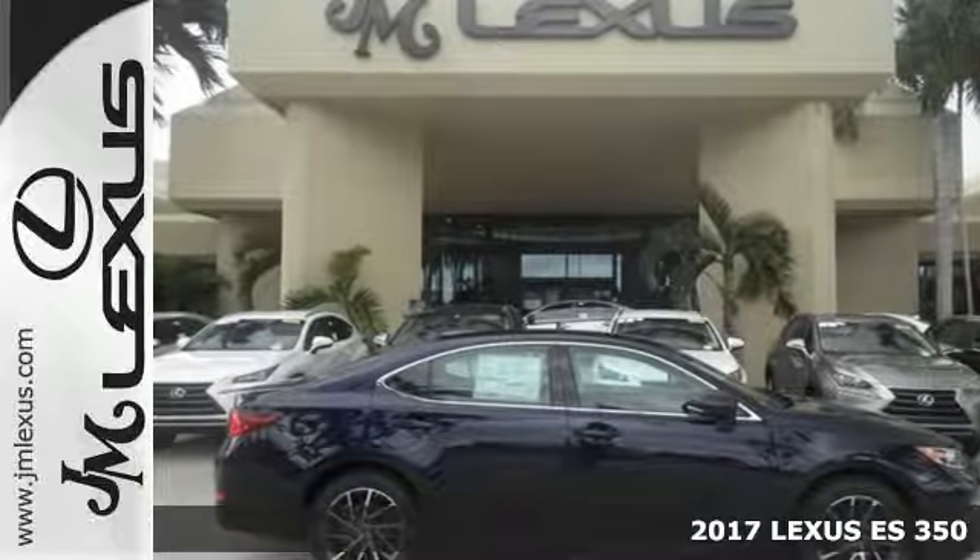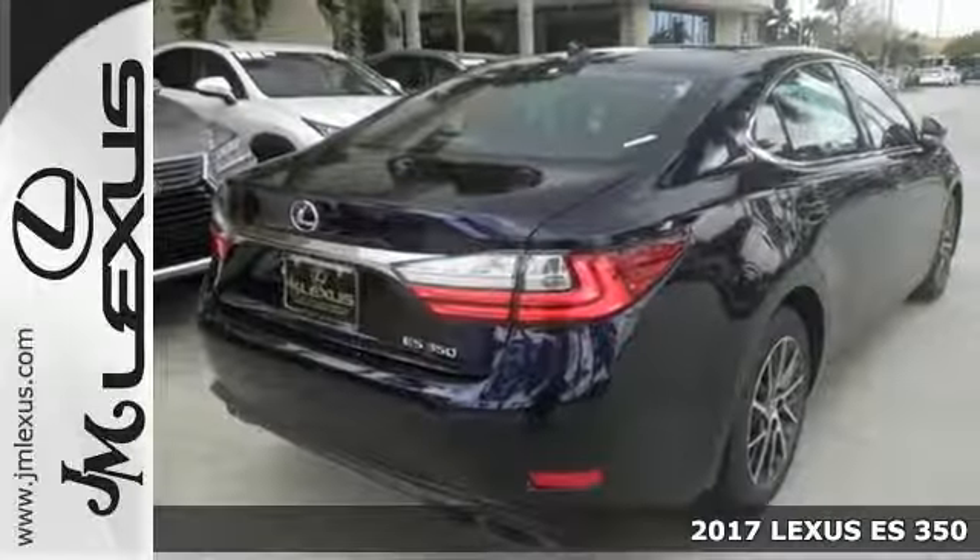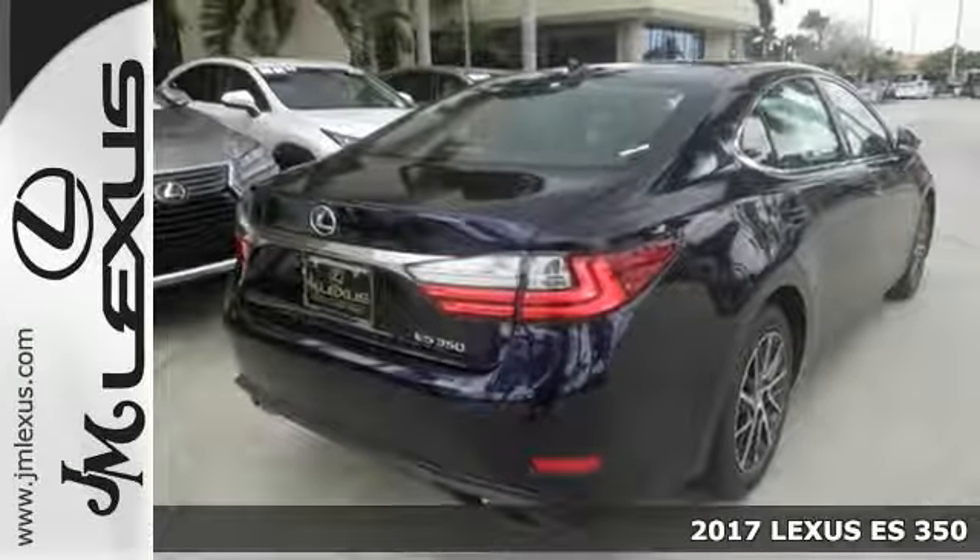It's a 2017 Lexus ES350. This luxury sedan is as much fun to drive as it is roomy and comfortable.